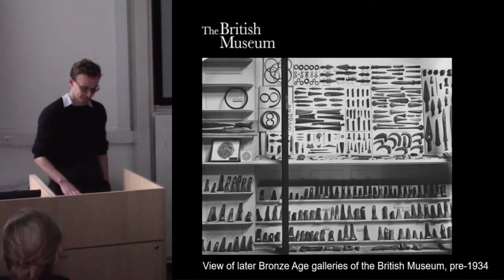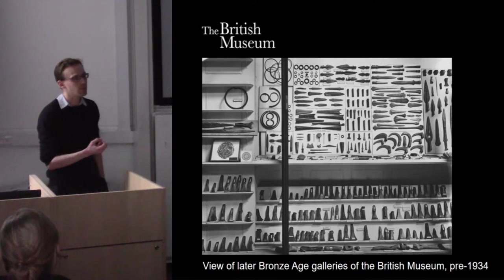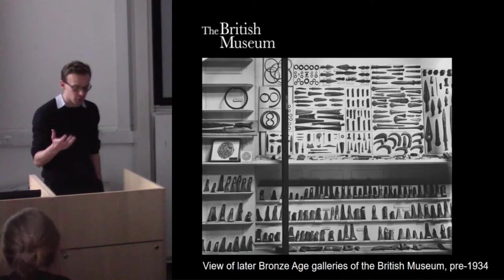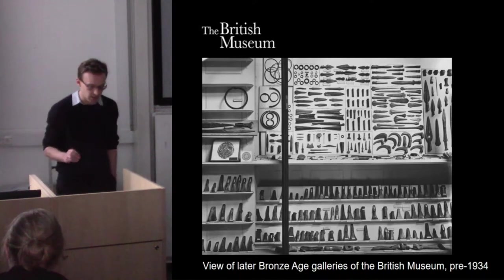The ideas that underpin this type of display are still very much with us, and as Sorenson noted in a paper cited in the abstract for this session, these ideas and the reason why we employ typology really haven't been poked, prodded, or considered nearly enough since their introduction in the 19th century.